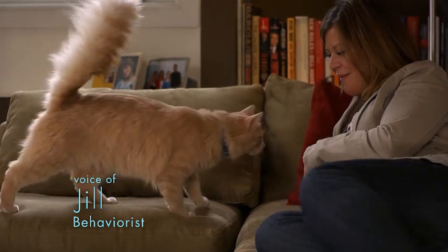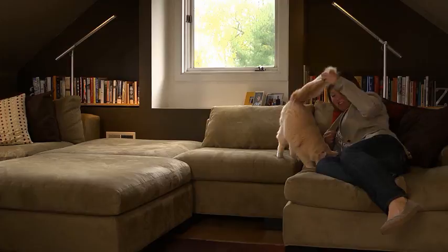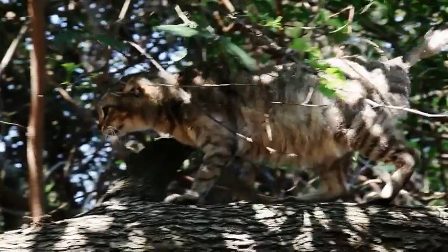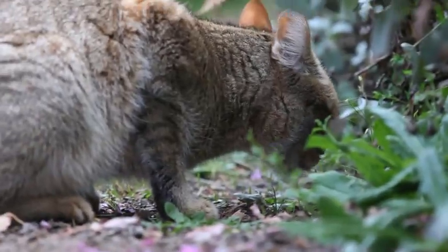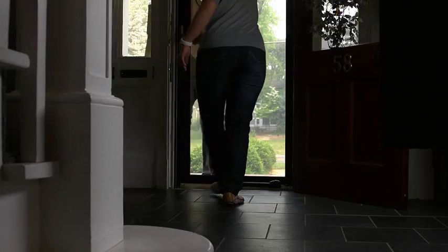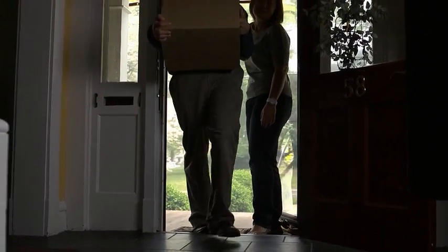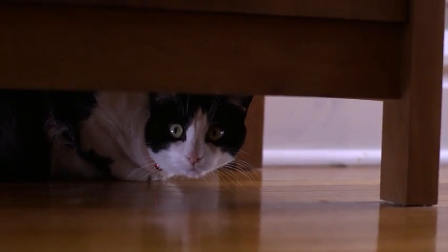Have you ever noticed how some cats are more social with one particular family member, especially when a new person is introduced to the household? In nature, the African wildcat is protective of her territory because of the limited food supply — she doesn't want to compete for resources. This may be one reason why, when some house cats see change in their environment, such as a new person entering the household with new unfamiliar belongings, they aren't so quick to roll out the welcome mat.